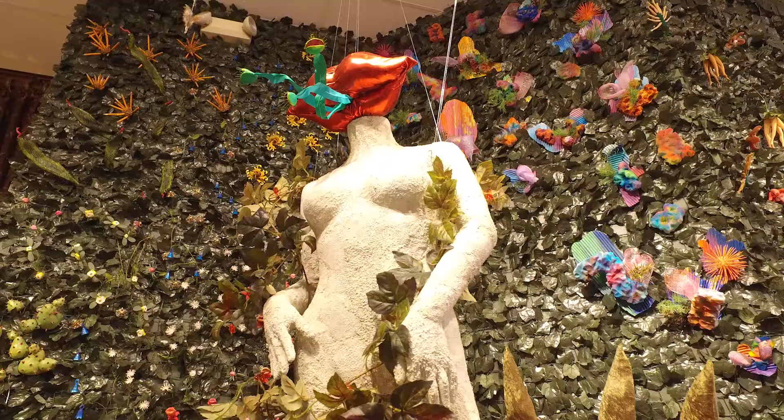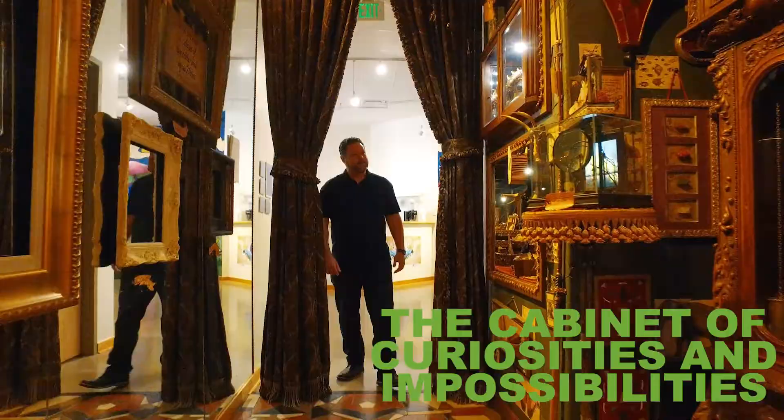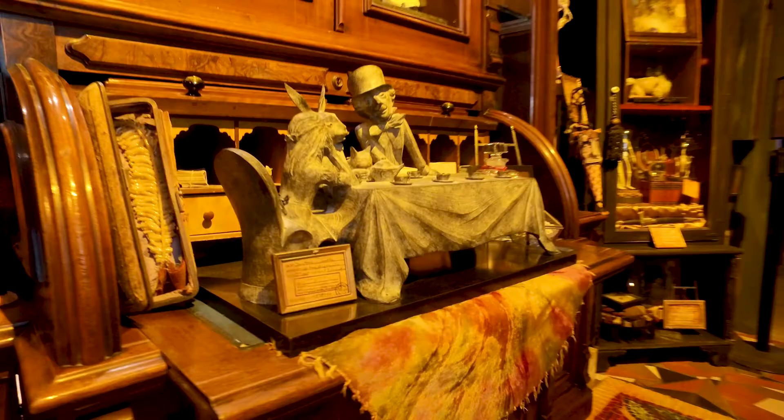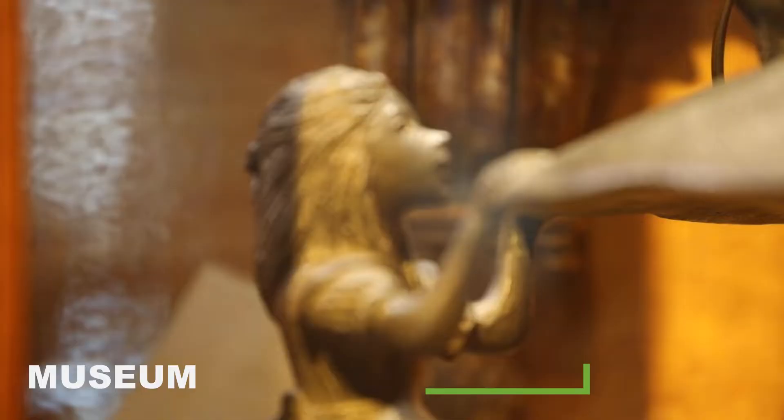Hey, I'm Tim Baca, Director of Programs at the Museum of Outdoor Arts. Welcome and let me show you around. So first you have our permanent installation of a Cabinet of Curiosities and Impossibilities. It's based partly on nursery rhymes and partly on fairy tales.